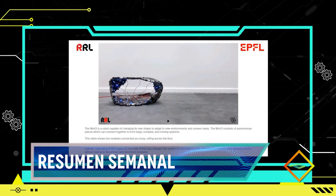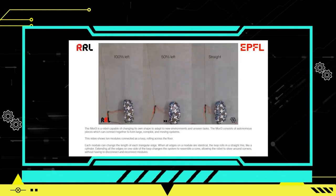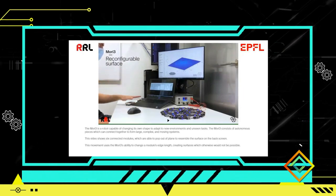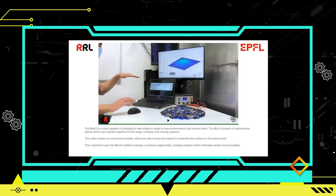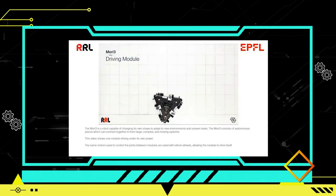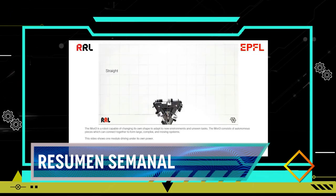Este avance en la robótica origami representa un hito significativo en el campo de la tecnología robótica, ya que desafía las ideas convencionales sobre la forma y la flexibilidad de los robots. Mori 3 tiene el potencial de transformar las capacidades de exploración espacial y otras aplicaciones donde la adaptabilidad y la versatilidad son esenciales. Se espera que este tipo de robots origami jueguen un papel fundamental en diversas industrias, desde la exploración espacial hasta aplicaciones industriales y de asistencia.